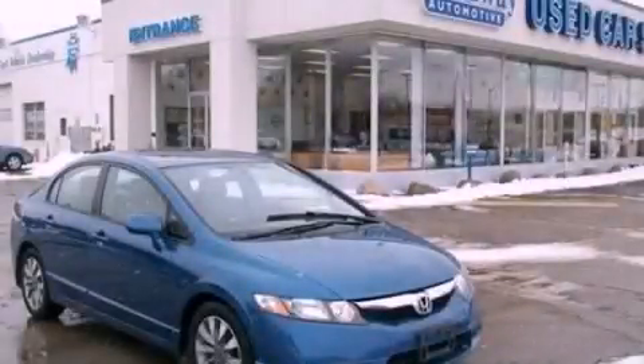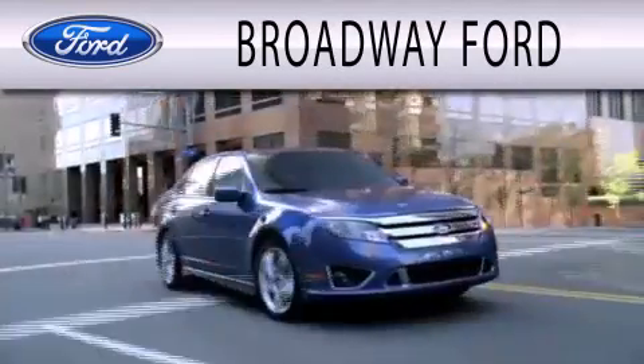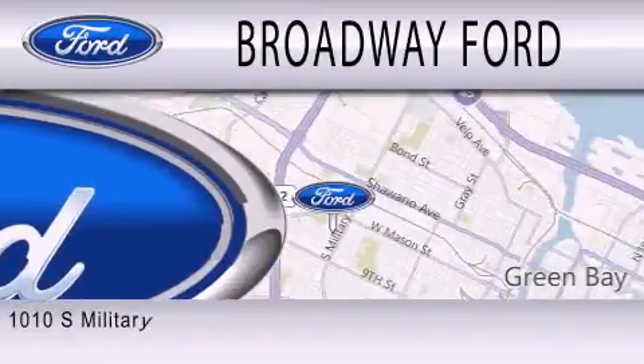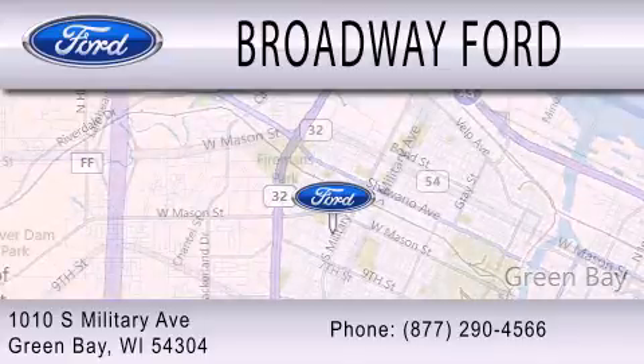Contact us today to arrange your test drive. Broadway Ford is dedicated to doing everything possible to ensure that the experience you have selecting your next vehicle is as pleasant as possible. We're located at 1010 South Military Avenue in Green Bay.